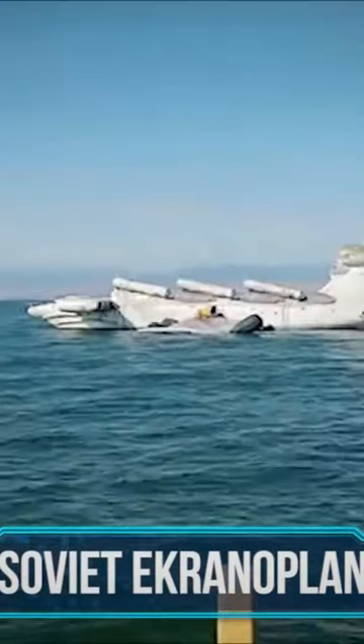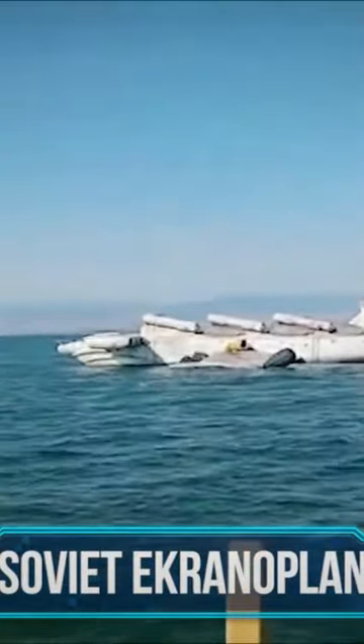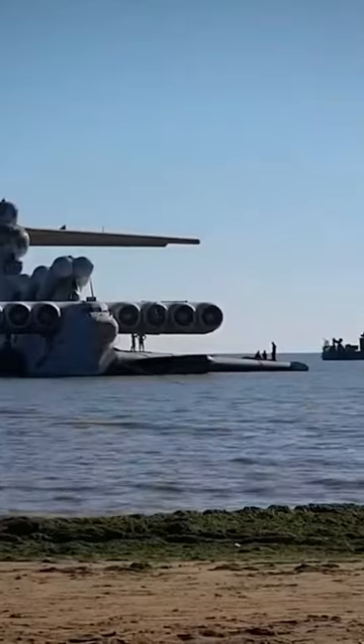Soviet Ekranoplan. Nicknamed the Caspian Sea Monster, the Soviet Ekranoplan may look like an airplane, but it is actually a massive flying boat. Built during the Cold War, the Ekranoplan is actually faster than any ship and bigger than any plane, and was built to carry anything from troops to cargo to nuclear weapons.